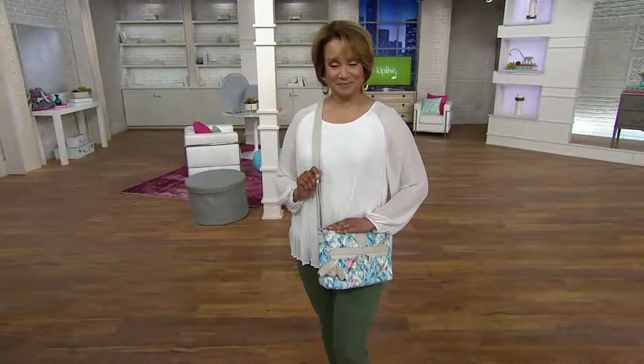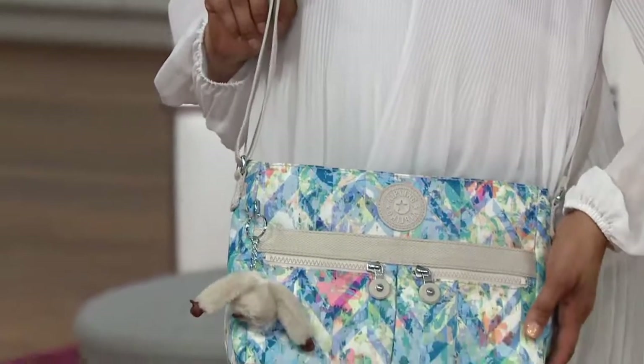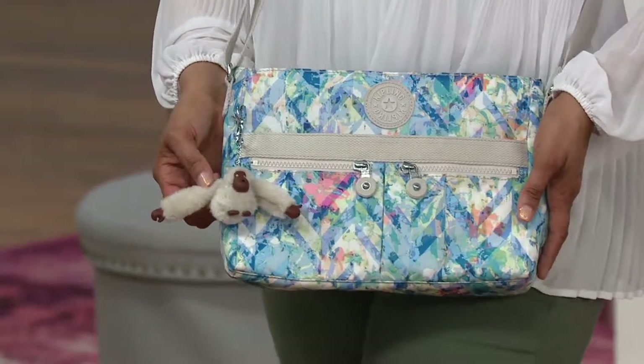I do love that. Isn't this fabulous? We're going to show you what I'm talking about in just one second. But this is the Angie. And we're going to do this with a save on price. In fact, most of the bags are going to be just $34.